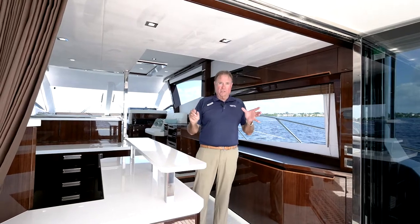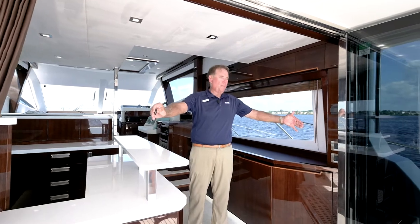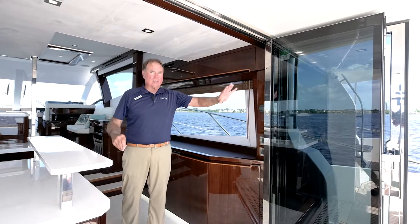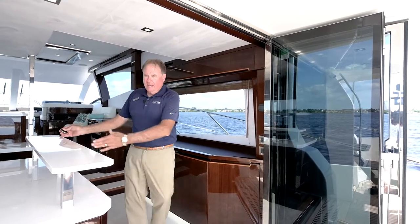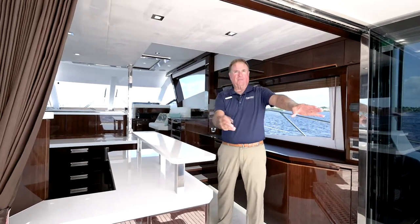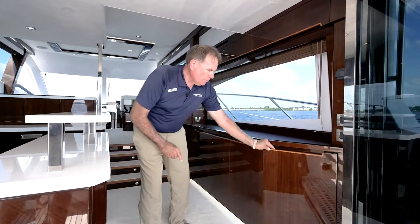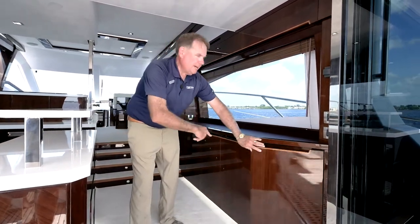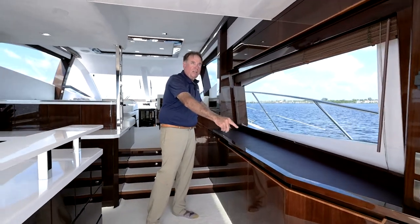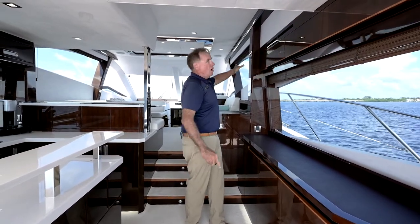One of the greatest features on this 55 is the way this opens up in the back. The lanai opens up back here, the glass opens all the way up and the galley is aft — so for entertaining, cooking, and enjoying, everything flows to the back of the boat. There's an extra refrigerator over here, super neat storage areas all up and down the starboard side, and a nice big countertop to lay stuff out.